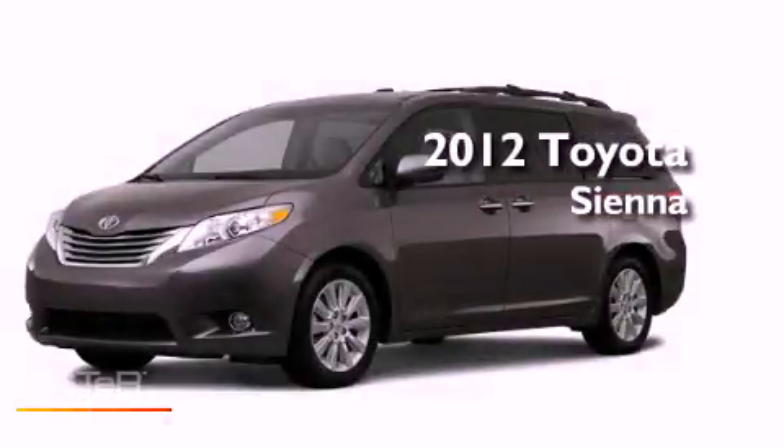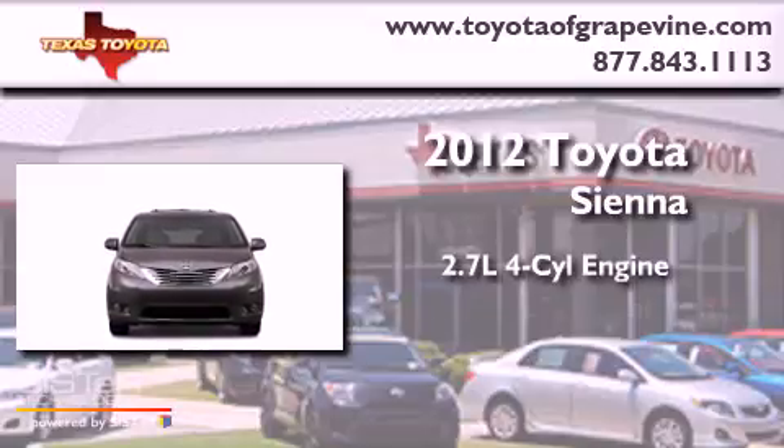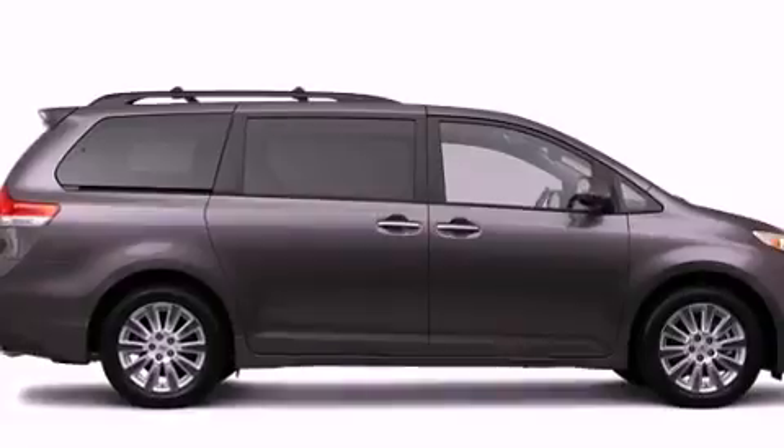This is a brand-new 2012 Toyota Sienna. It has a 2.7-liter four-cylinder engine and an automatic transmission. Its top features include a speed-sensitive volume control system and satellite radio.